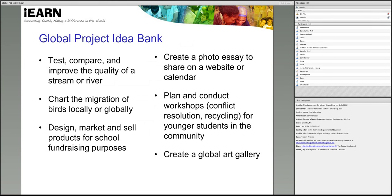Before we introduce a few examples of projects in more depth, I'm going to go over an idea bank of successful global projects that can be adapted to many different subject areas. These are examples of projects that we've done in our 25-year history here at iEARN. As I go through some of these ideas, I invite you to type in the chat box if any ideas stand out to you or if you have an experience doing something similar.